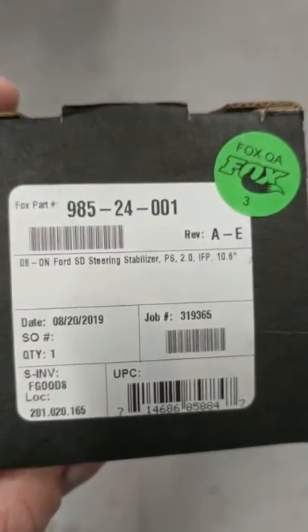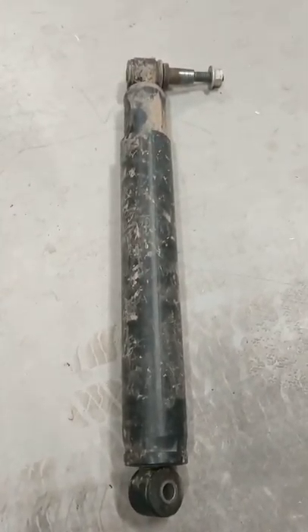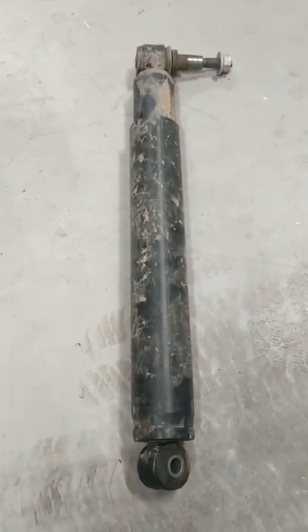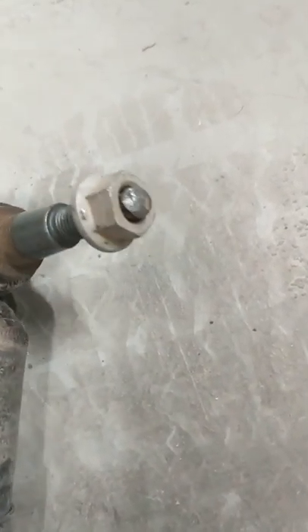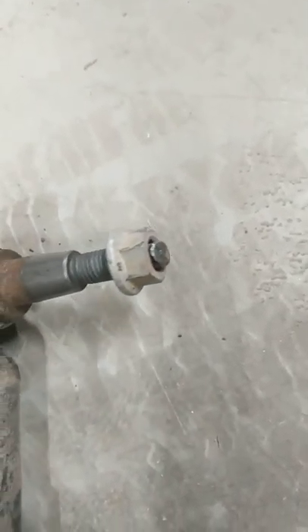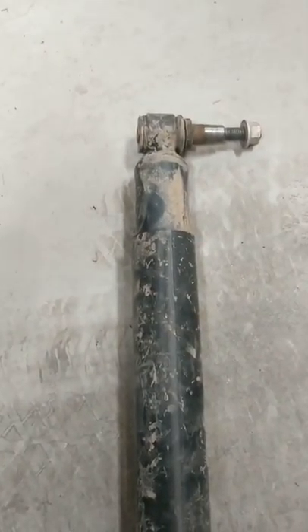Here's the part number right there. I got it on Amazon — it was a hundred and sixty bucks or something like that. This thing took me literally 15 minutes to get off. Throw some PB Blaster right there where the dowel goes in and just pound the crap out of it with a hammer. Get it off because your Fox comes with a new one, and I'm telling you, you will love the results. Peace.